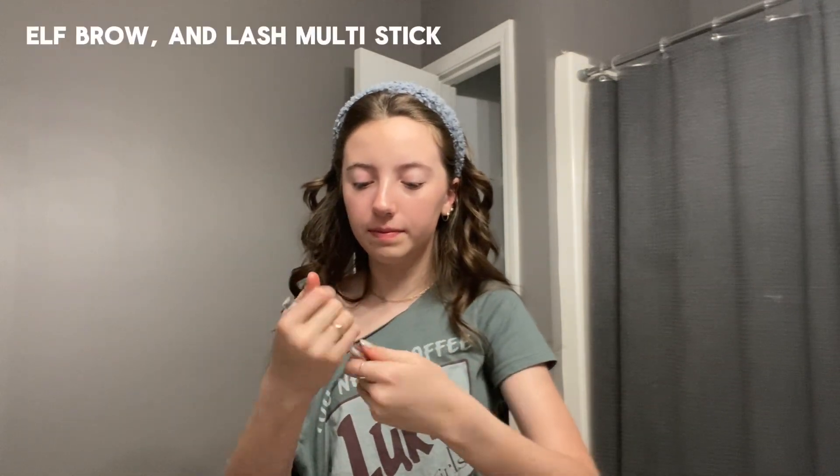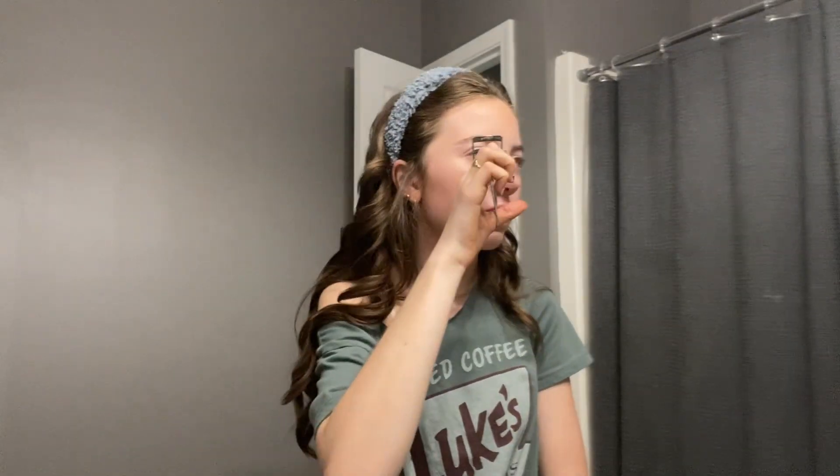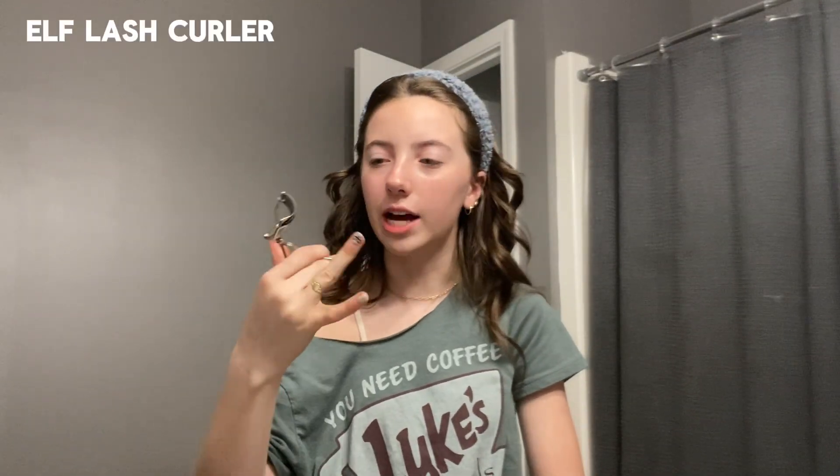I'm going to do my brows with the e.l.f. brow product. For lashes — this is actually just my lash routine, but I feel like I use a lot of products that I've seen on TikTok. This is the e.l.f. lash primer — it's like $3. It's so good; it gets my lashes really up there and it's not like $15, it's just $3.